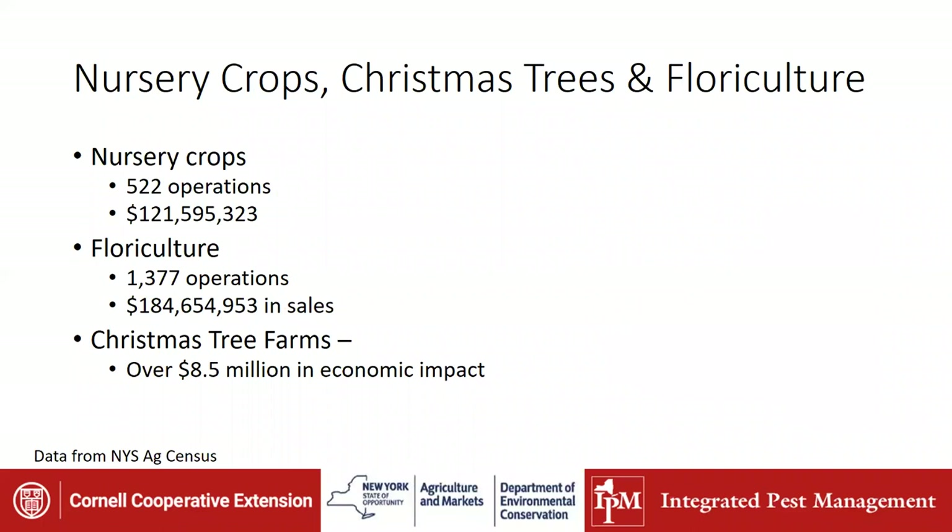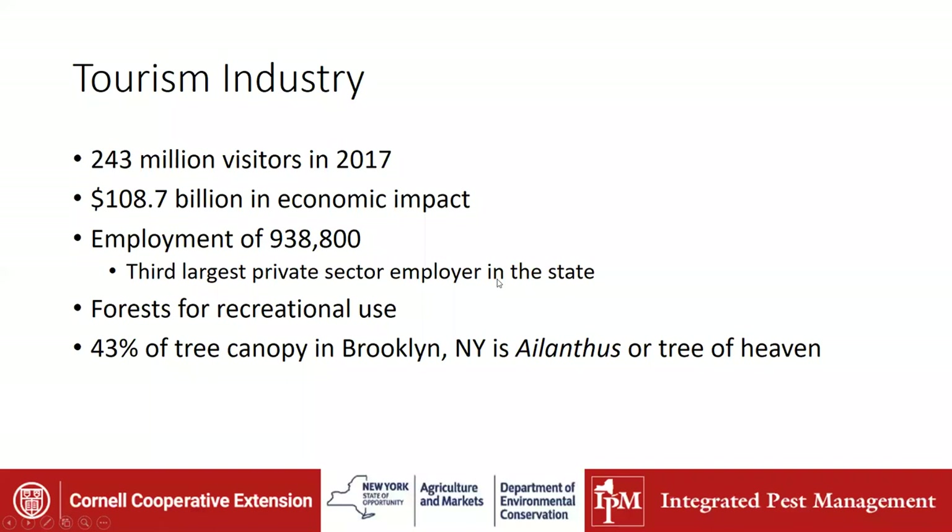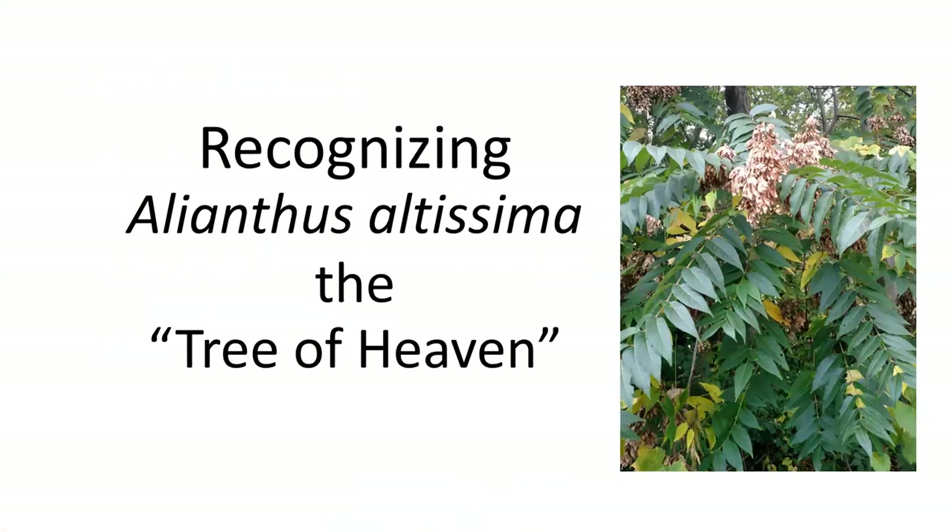The nursery crops, Christmas tree, and floriculture industries also provide a great deal of input to sales in New York State. The big one is the tourism industry — it's hard enough to get people to go for walks in the woods, and when you have spotted lanternfly making a mess, it is really difficult. In New York State alone, it's almost 109 billion in economic impact from forests for recreational use. And if you think of Ailanthus or Tree of Heaven, 43% of the tree canopy in Brooklyn, New York is made up of Tree of Heaven.